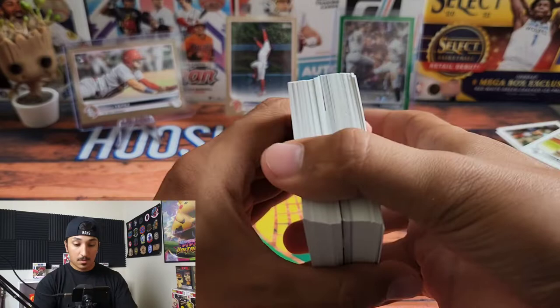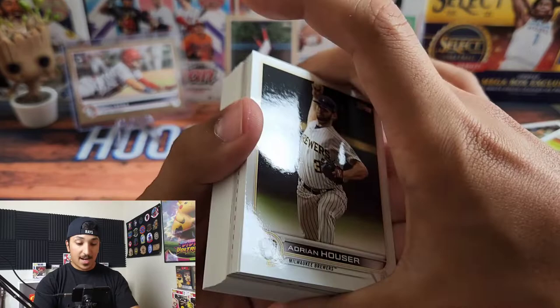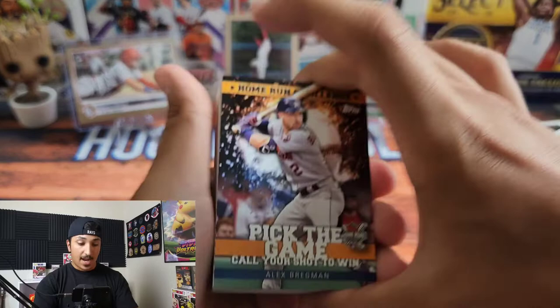Something looks like it has a little color back there — maybe some stars and stripes. Looks like a candy cane, so that means we might have an Independence Day parallel, which I have never pulled in my whole entire life. I believe it is numbered to 76, so we will go slow.